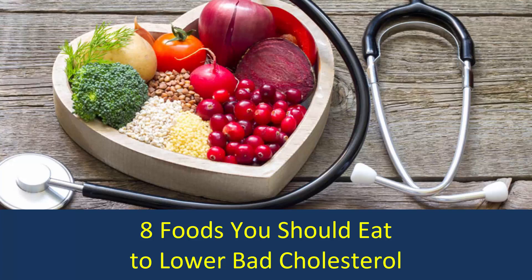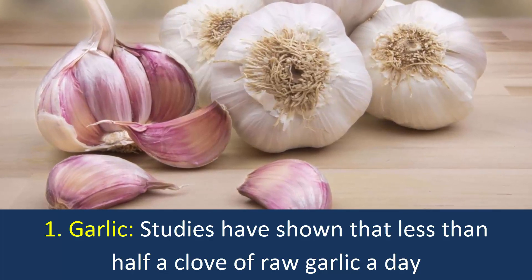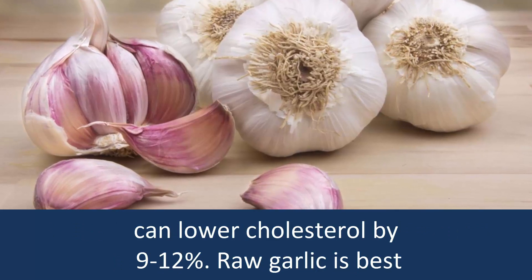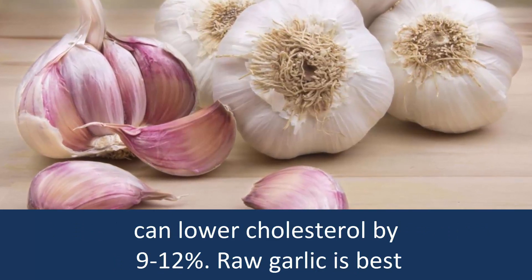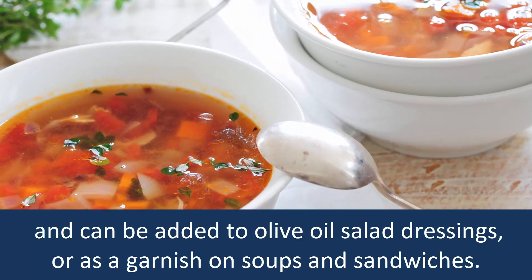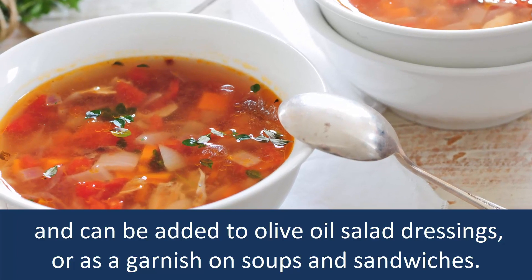Top 8 Foods You Should Eat To Lower Bad Cholesterol. 1. Garlic: Studies have shown that less than half a clove of raw garlic a day can lower cholesterol by 9-12%. Raw garlic is best and can be added to olive oil salad dressings or as a garnish on soups and sandwiches.